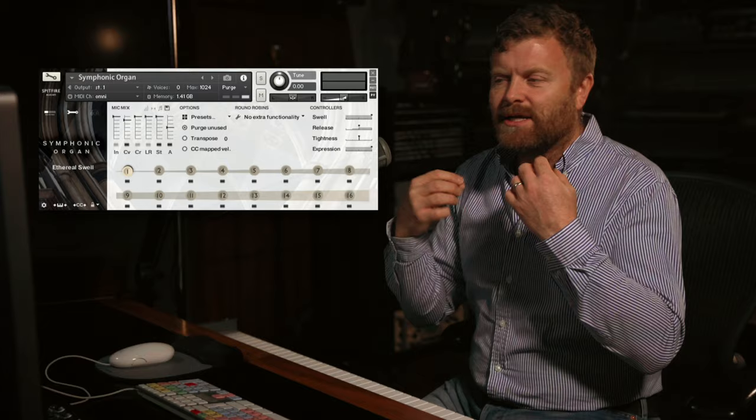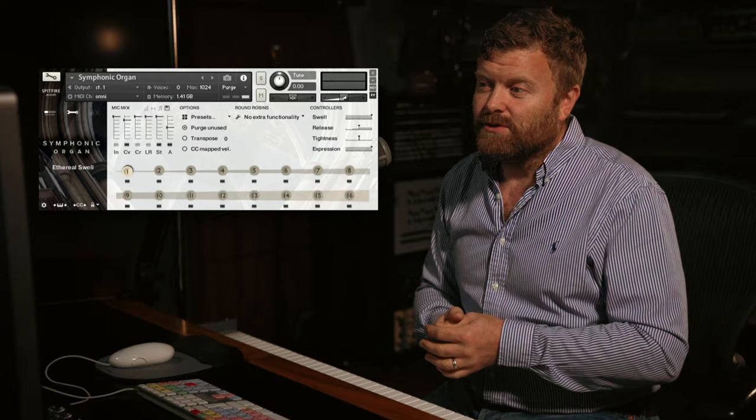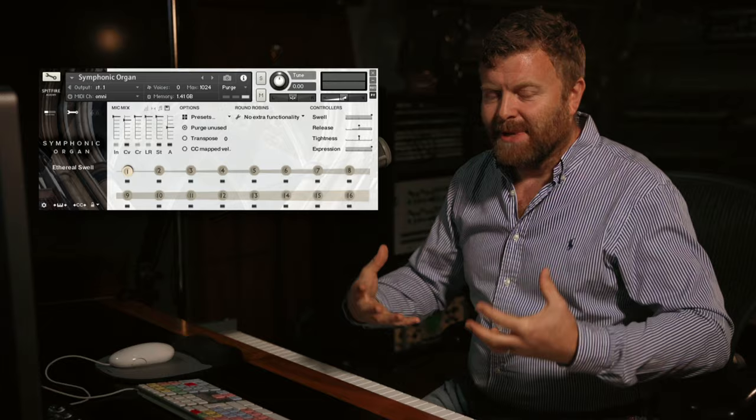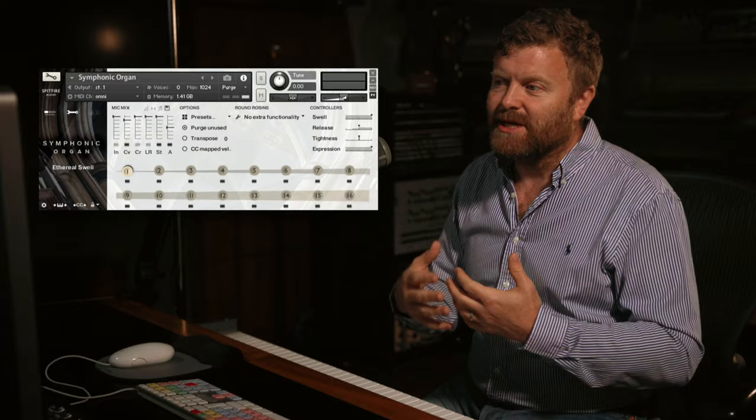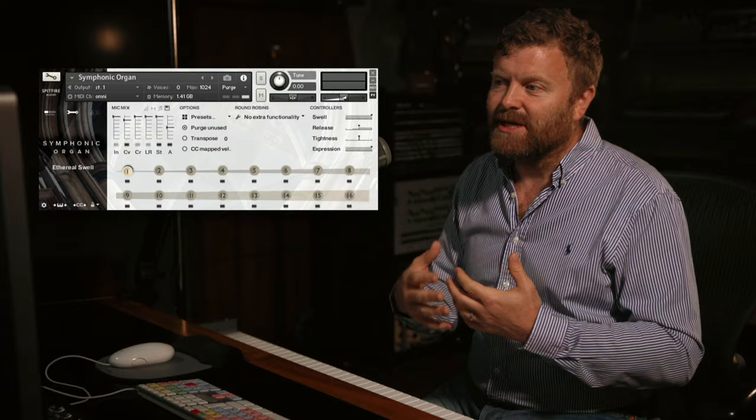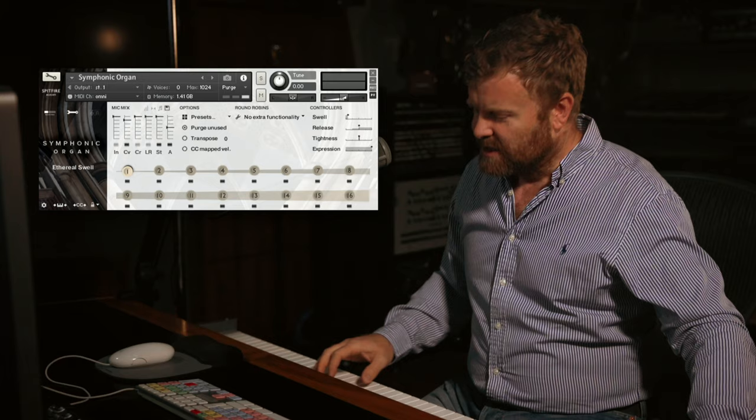You'll see that this is also called swell. One of the things that an organ has is a mechanical system of shutters called the swell box. This enables you to use part of the organ to have a kind of volume differential — a dynamic control. It sounds very different with the box shut: it takes a lot of the top end off and becomes more muffled, versus with the box open when it becomes much clearer.